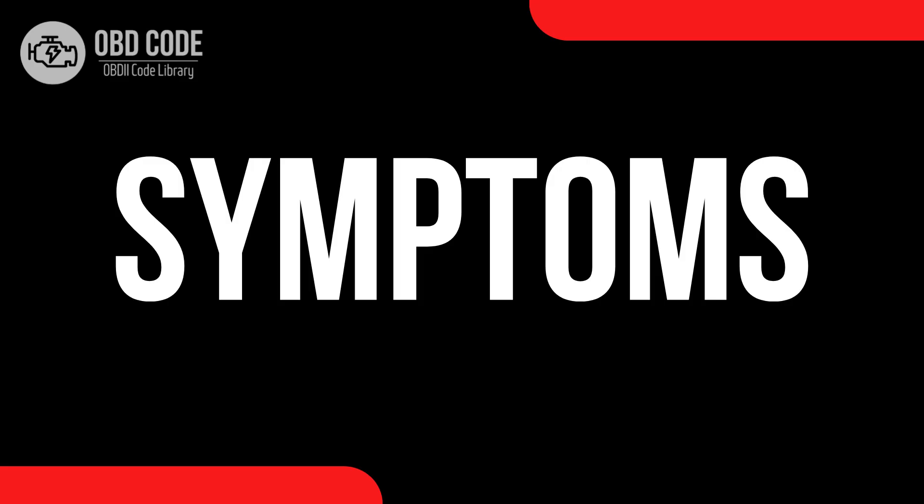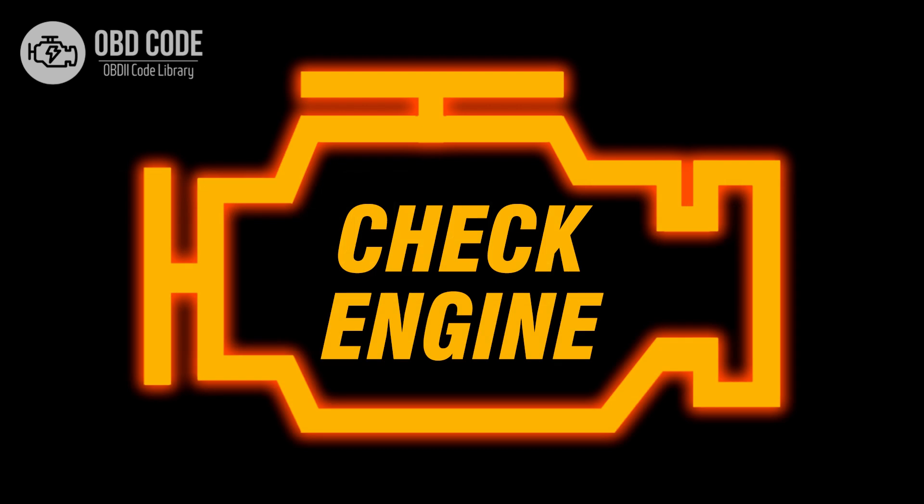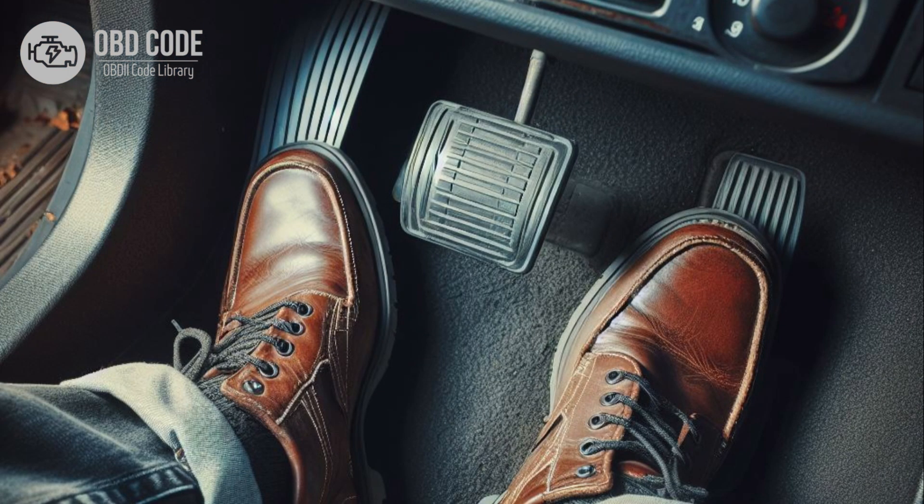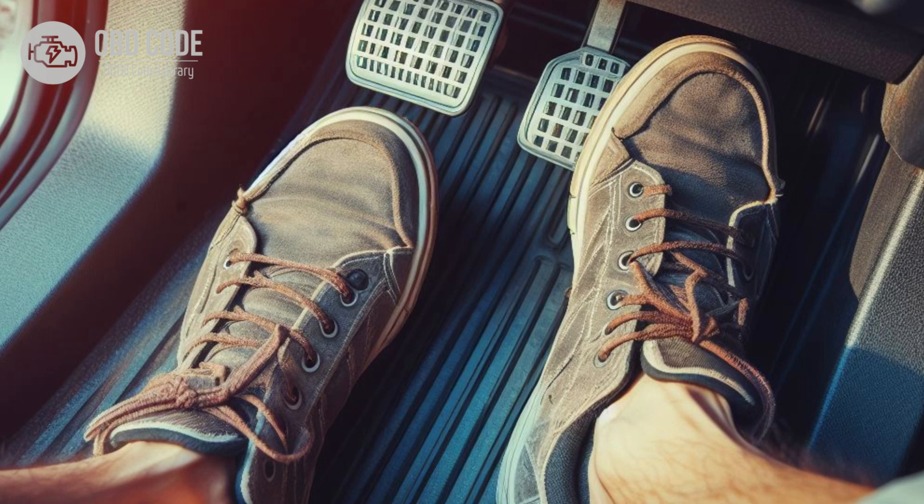Code symptoms P0557: 1. Illumination of the check engine light. 2. Possible reduction in brake assist performance. 3. Changes in brake pedal feel, such as increased stiffness or reduced responsiveness. 4. Vehicle may require more effort to stop.